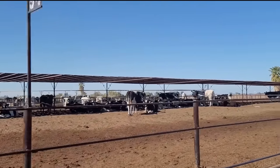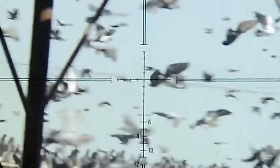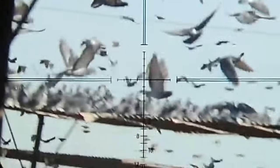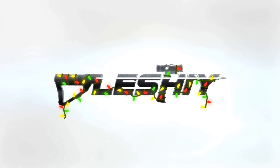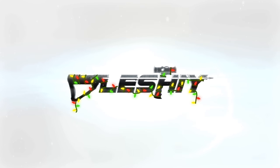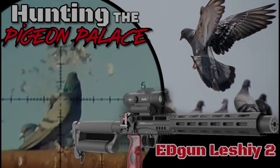So welcome to the Pigeon Palace — a western Arizona dairy farm home to an estimated 20,000 pigeons. EdGun Leshy presents: Hunting the Pigeon Palace.